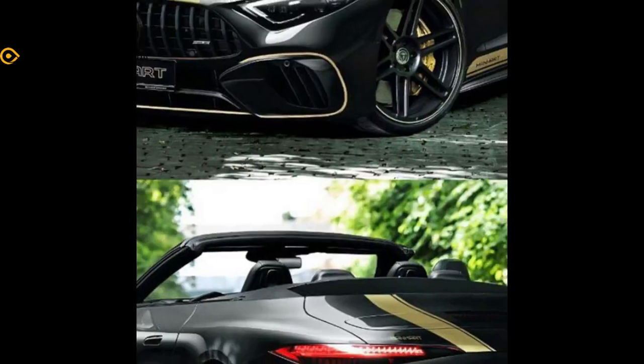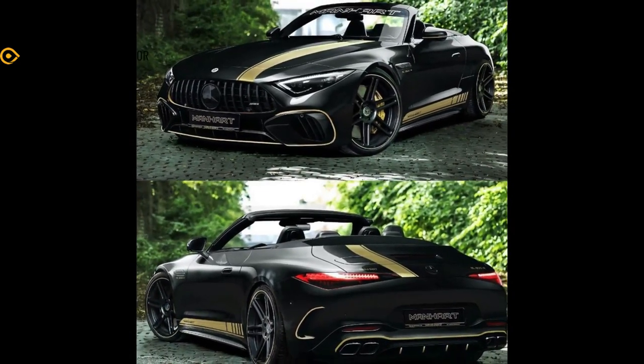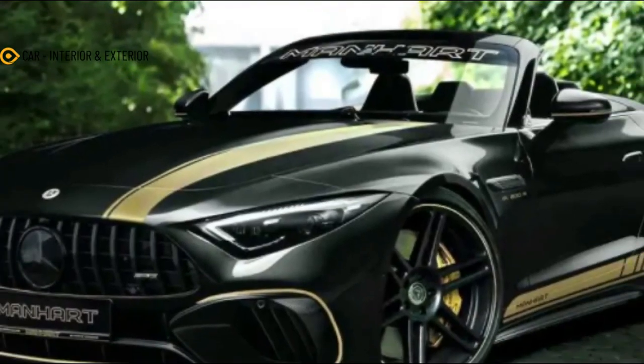And that usually means adding a coat of black paint with contrasting gold stripes and a few more ponies under the hood, among other things. That's exactly what we have here with the new Manhart SL 800R, and you can probably guess why that number was chosen.